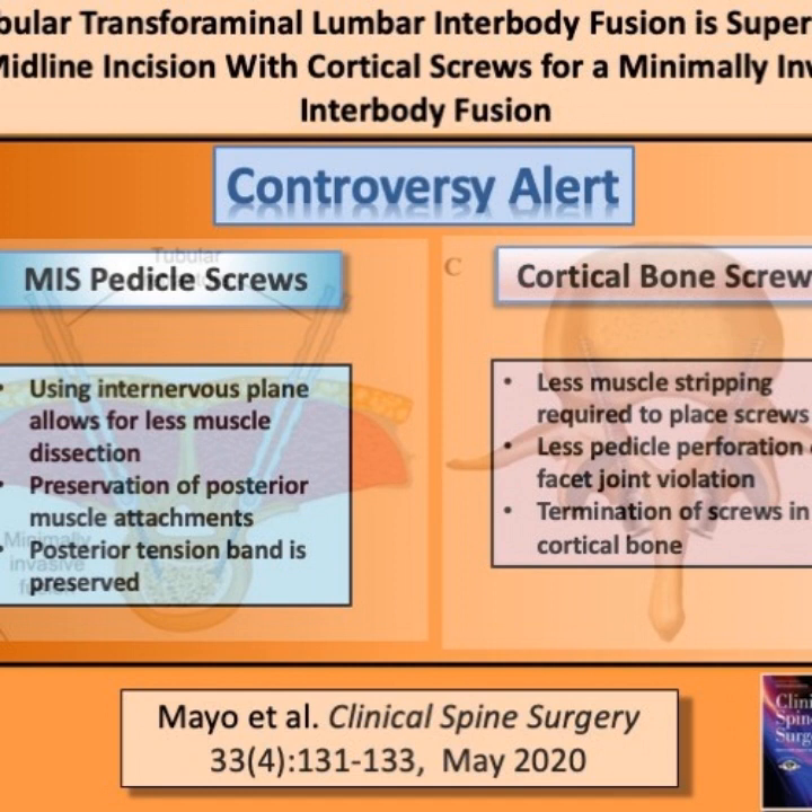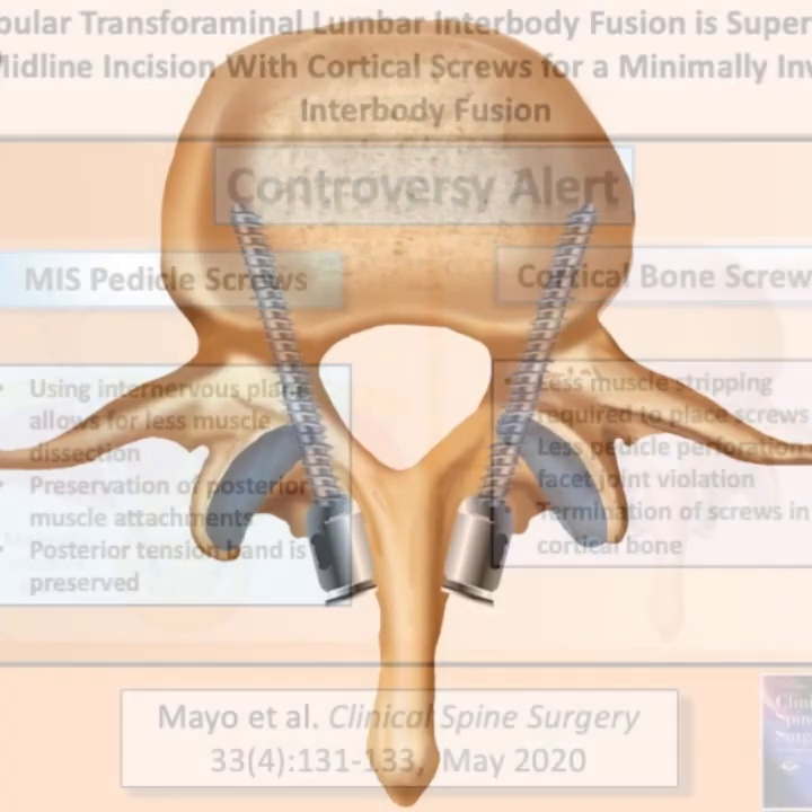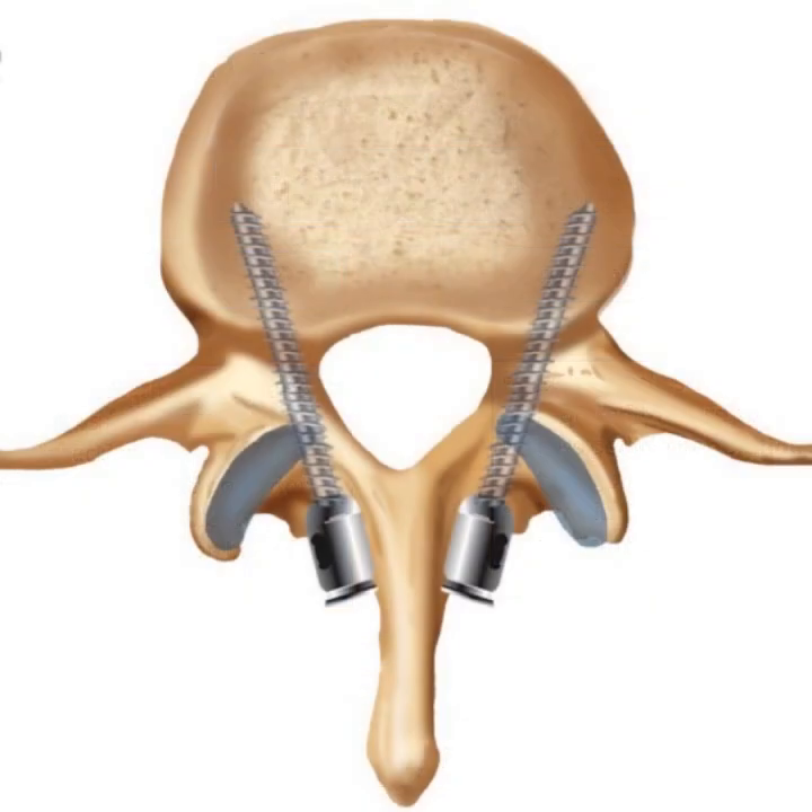In this paper, Mayo et al. tries to dissect apart this controversy by looking at the advantages and disadvantages of the cortical screw methodology versus traditional tubular pedicle screw placement. To place cortical bone screws, typically a midline incision is made. One of the advantages of placing cortical bone screws is that it does not require significant muscle stripping. Although there is some lateral exposure required, it is not nearly as much as required for the placement of traditional open pedicle screws. The screw itself is placed from a medial to lateral direction. As a result, there is less chance of perforating the pedicle or violating the facet joint, two things which have been seen with pedicle screw placement.